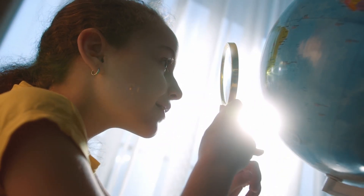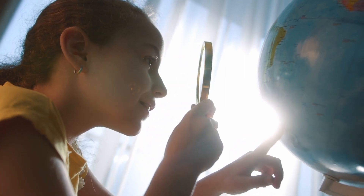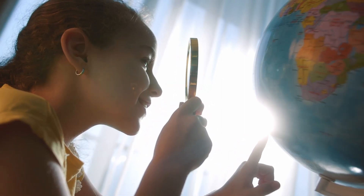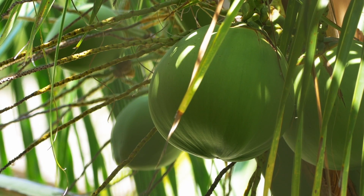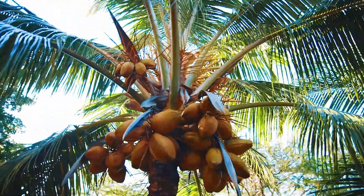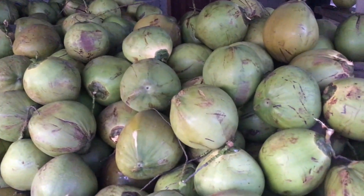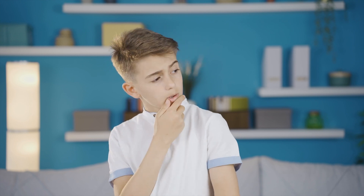Certain questions initially appear straightforward, but become more complex as we delve deeper into the details and contemplate the various possibilities. One such intriguing question is whether coconuts classify as fruits, nuts, or seeds. Coconuts are a bit of an enigma in the botanical world, as they exhibit characteristics of fruits, seeds, and nuts. However, many students are befuddled by this flexibility. So let's try to unravel the mystery.